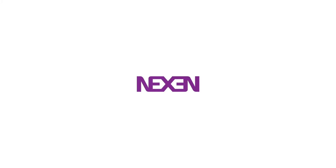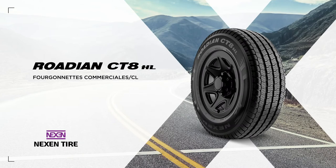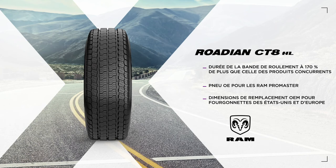Get serious mileage from your commercial van or light truck with the Rodion CT8HL. This workhorse outperforms competitor original equipment tires, with drivers getting over 170% longer tread life.